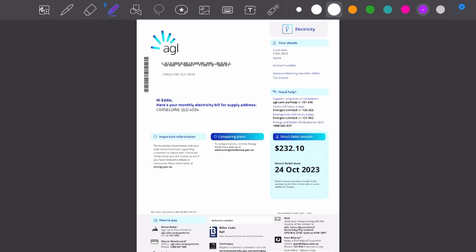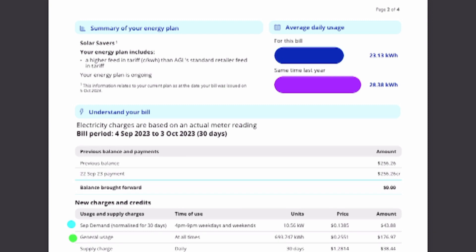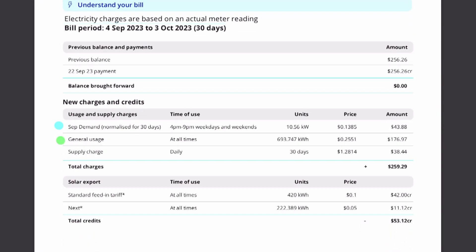On the first page we have a general description of the property and a dollar amount due. We're not really concerned about the amount due because there are a lot of different factors — whether it's monthly, whether it's quarterly, and there may be subsidies involved. Looking at the second page, we can see the average daily usage is still 23 kilowatt hours. That may seem high, but there are a lot of different appliances that this client is still using.